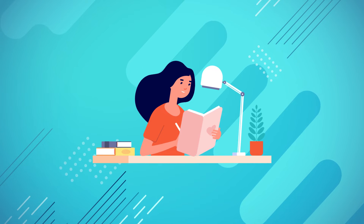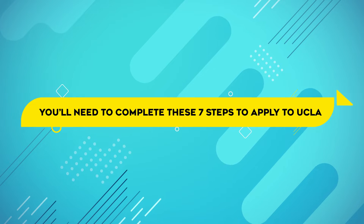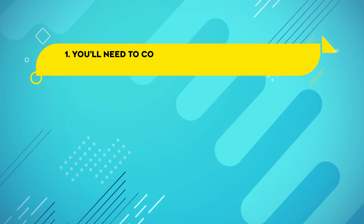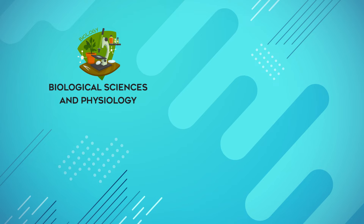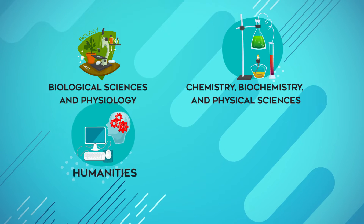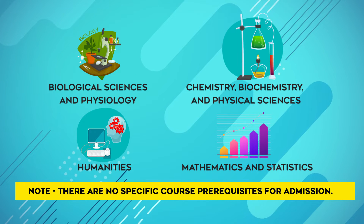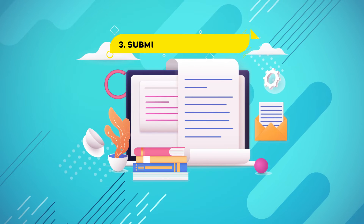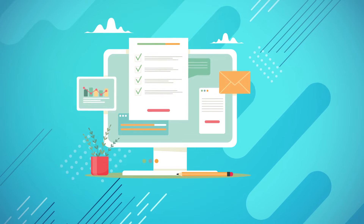Now that we know the stats of accepted students, let's discuss what you actually need to do to apply. According to their website, candidates will be selected based on these seven considerations. First, you'll need your bachelor's degree, and you'll have to demonstrate coursework competencies in biological sciences and physiology, chemistry, biochemistry, physical sciences, humanities, mathematics, and statistics. Note that there are no specific course prerequisites for admission. Number two, you'll need to complete the MCAT application. Number three, you'll need to submit your MCAT score. Number four, you'll need to submit three to five letters of recommendation.